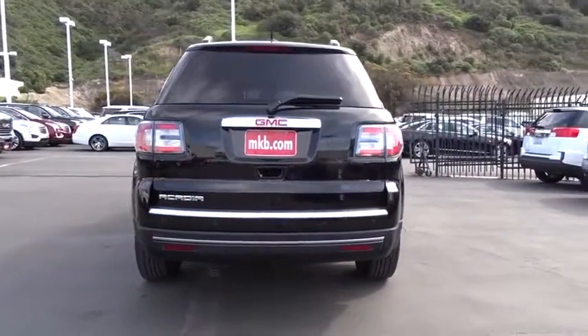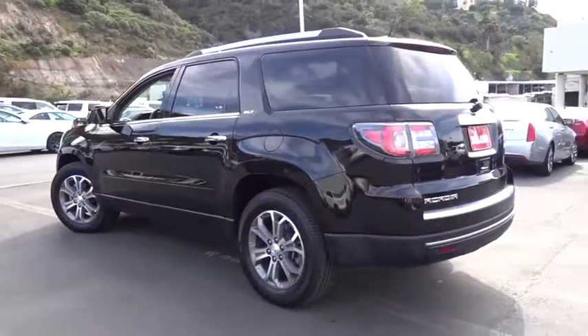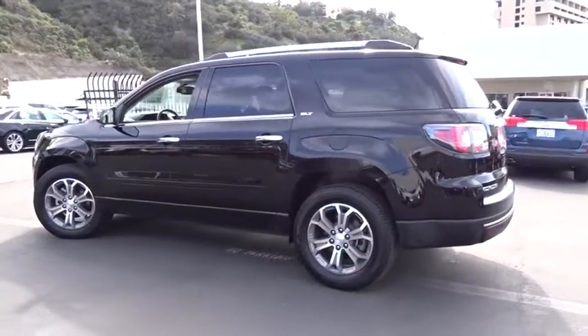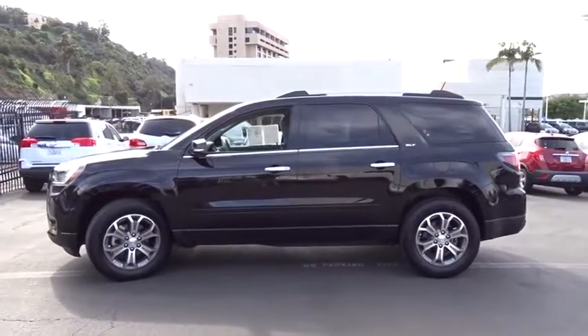This vehicle has less than 25,000 miles. Here are some of this vehicle's great options: stability control, remote engine start, traction control, keyless entry, power passenger seat, anti-lock braking system.